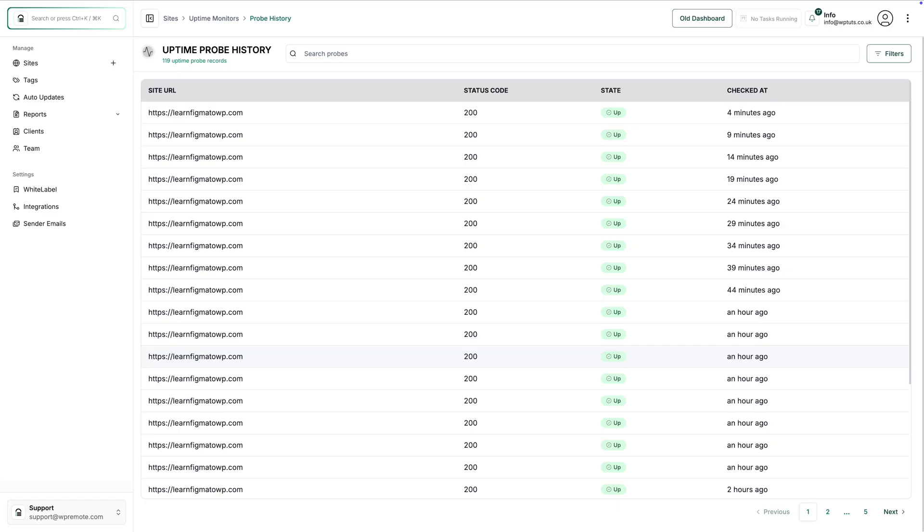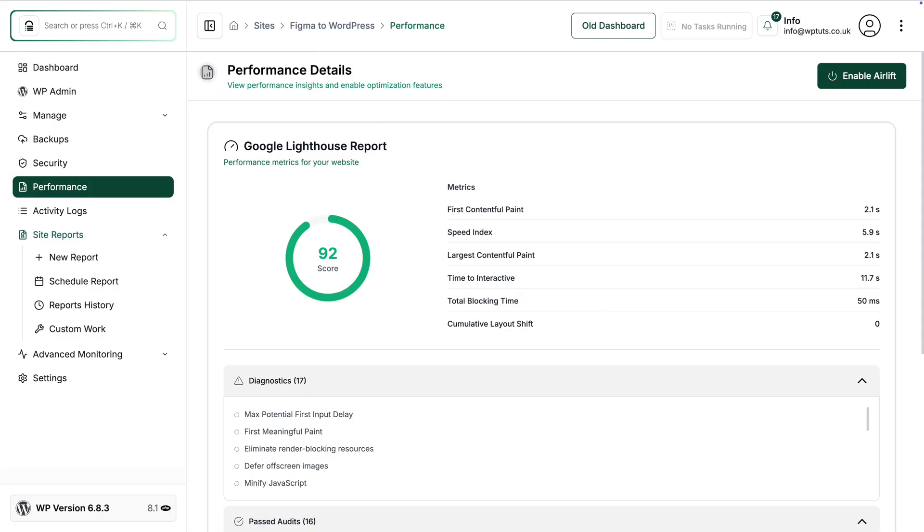You want to include these core essentials: WordPress updates, backups with off-site storage, security monitoring and scanning — watching for malware, suspicious activity, and vulnerabilities — plus uptime monitoring, performance optimization, and a support window to help clients when they need it.